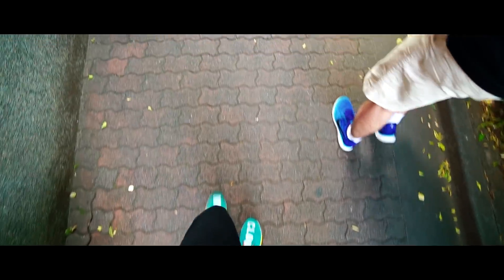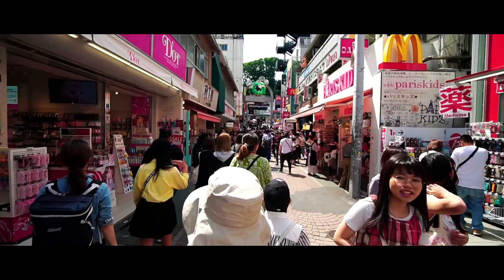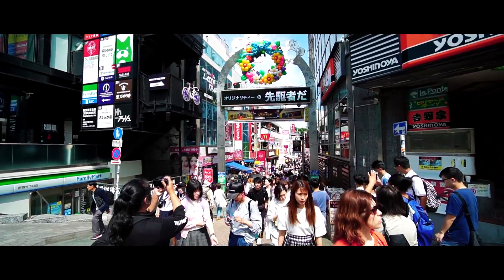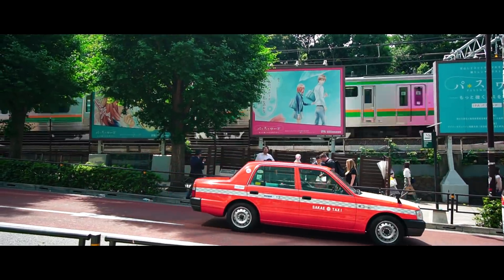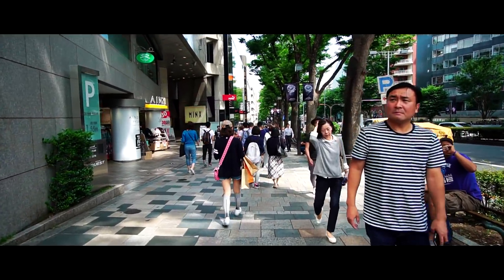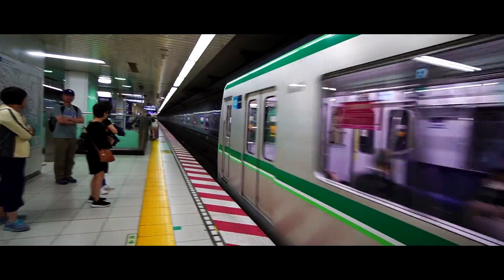You guys are obviously gonna come along for the ride since you clicked this video, so let's get moving. We're just walking along the sidewalk right now and look what I found — a BookOff. This is a very popular thrift store and recycle shop in Japan. They carry CDs, books, and more, so let's go check it out.